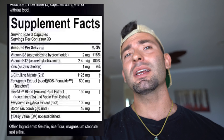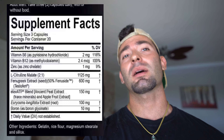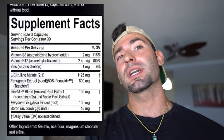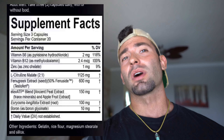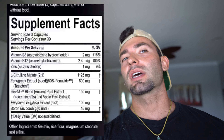Also worth noting is the price. You're getting about 90 capsules — three capsules a day — so a 30-day supply for roughly about $30. That's generally what I've seen this product sold for, and for the ingredients inside, you can't really go wrong with that.